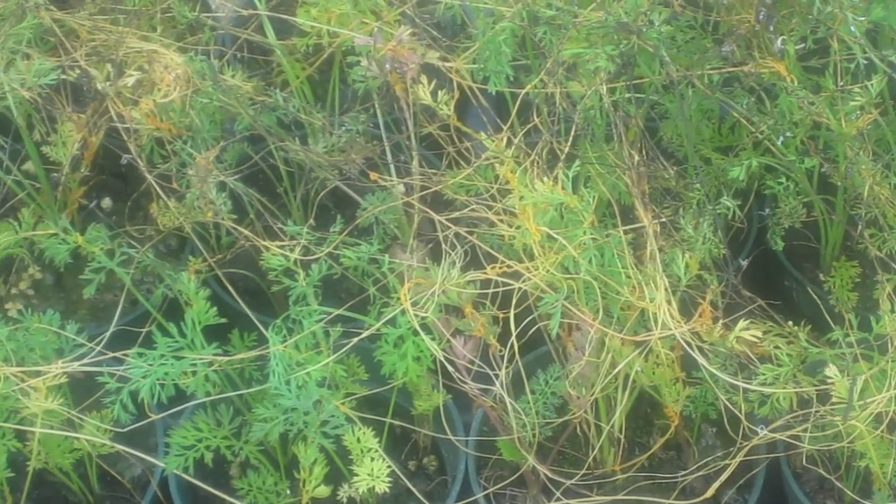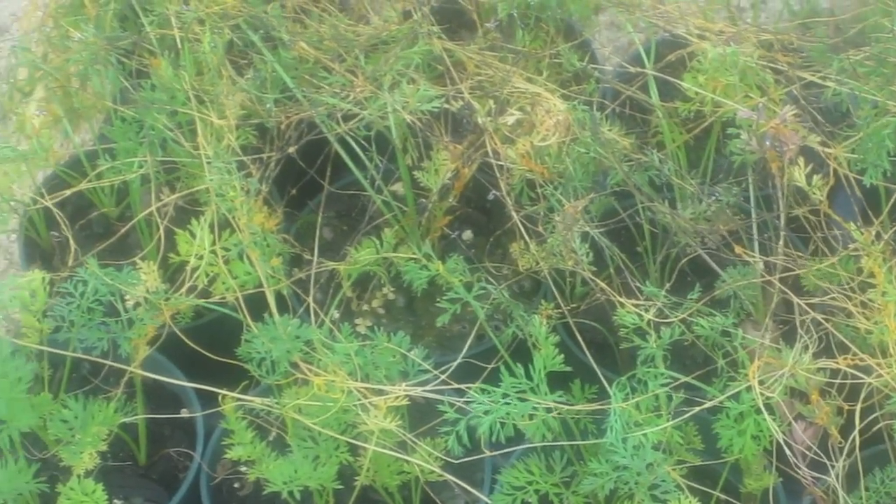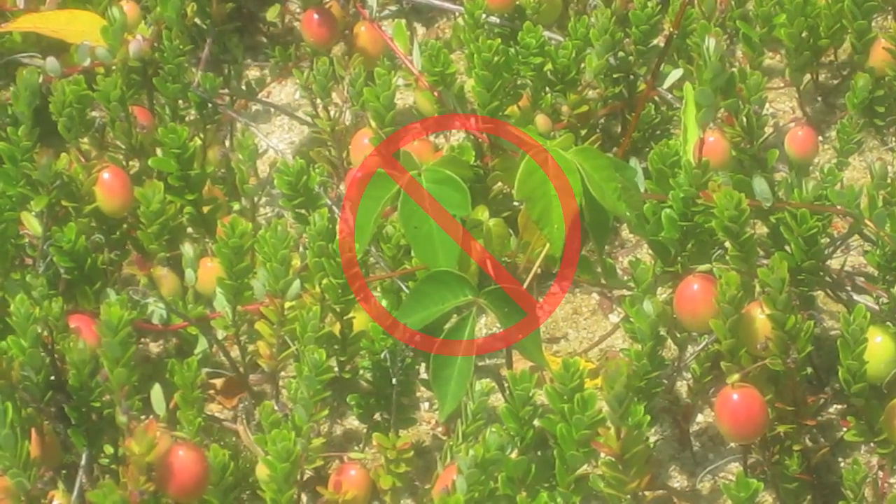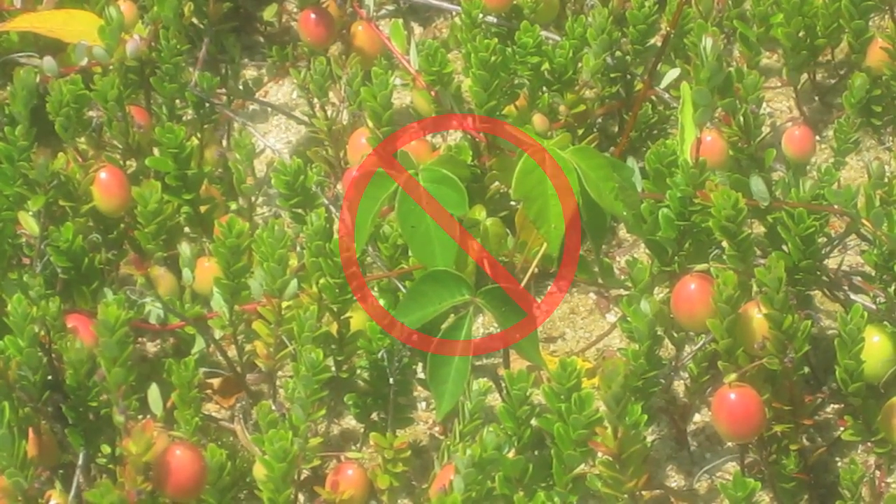Not all weeds will be significantly damaged by flame cultivation, nor should they be treated with fire. Noxious weeds, like poison ivy, should never be burned because irritants could become airborne and cause serious health problems.